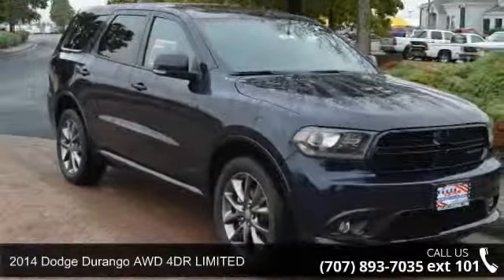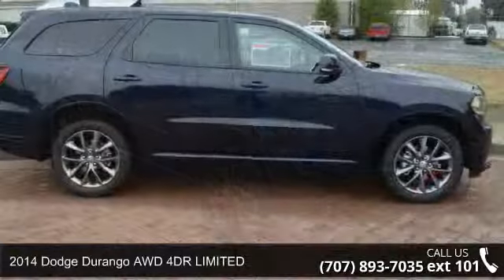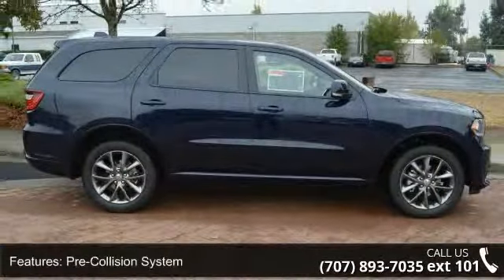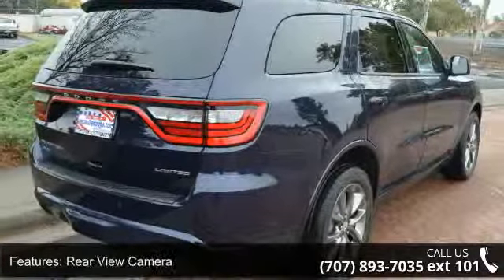Check out this 2014 Dodge Durango. If you are looking for a first-rate auto, this one could be yours today. This vehicle's top features include Pre-Collision System, Rear View Camera, and Parking Sensors.